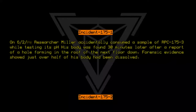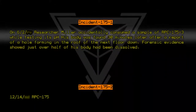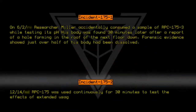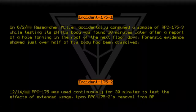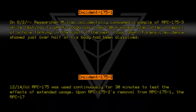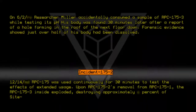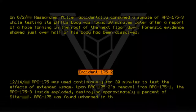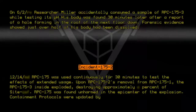Incident 175-2: On 12-14, RPC-175 was used continuously for 30 minutes to test the effects of extended usage. Upon RPC-175-2's removal from RPC-175-1, the RPC-175-3 inside exploded, destroying a significant portion of Site 074. RPC-175 was found unharmed in the epicenter of the explosion. Containment protocols were updated by order of the board.